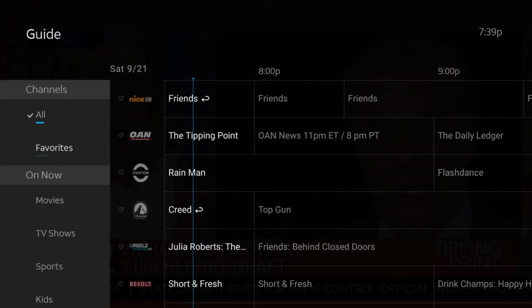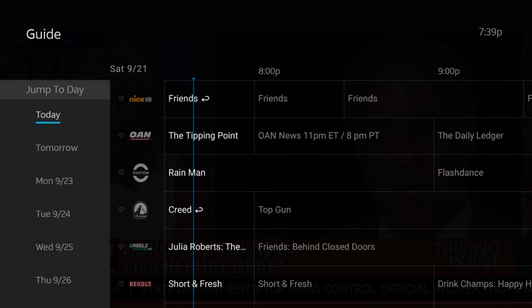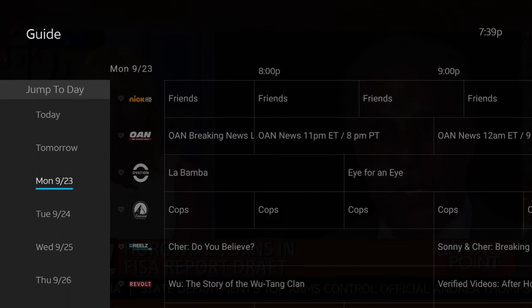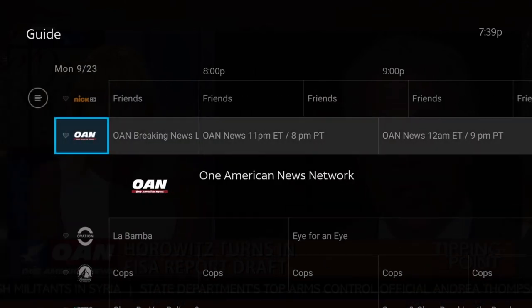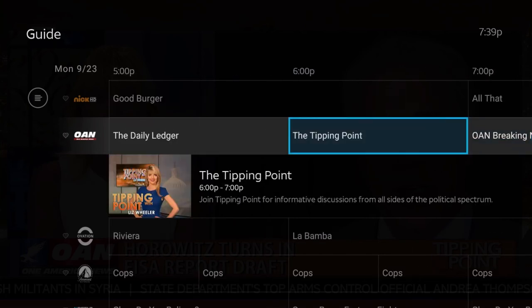Then I'm going to scroll all the way down to where it says 'Jump Today.' If you want to record a show on Monday, you would just click Monday and it should bring the shows up for that day. If this has helped you out, please hit that like button.